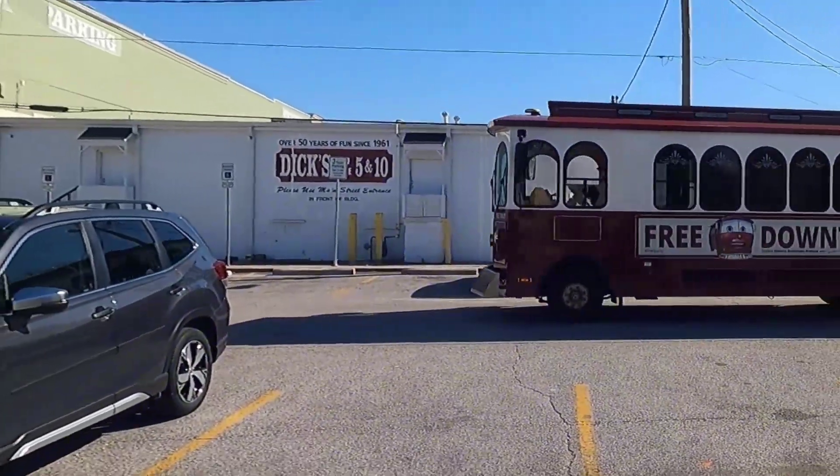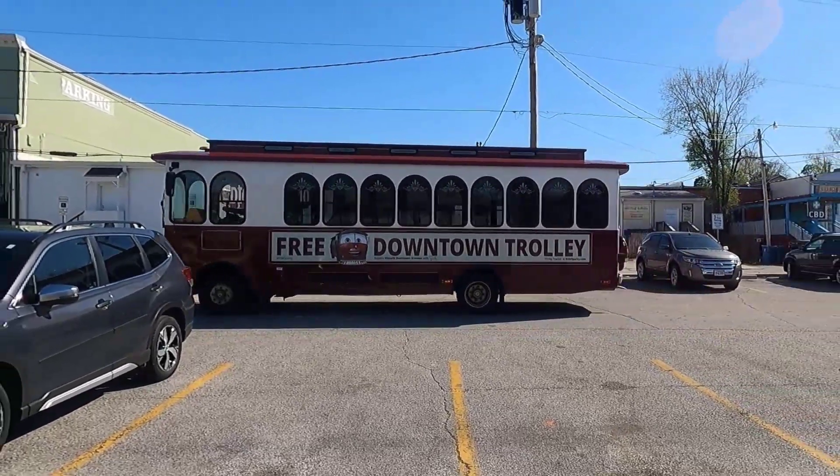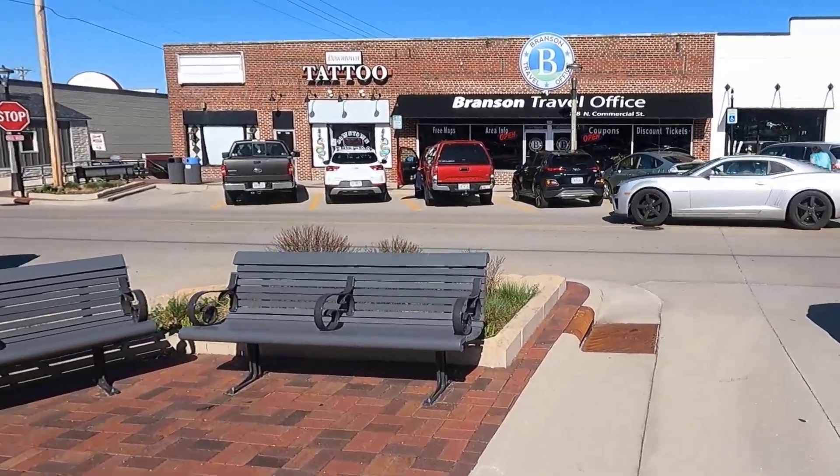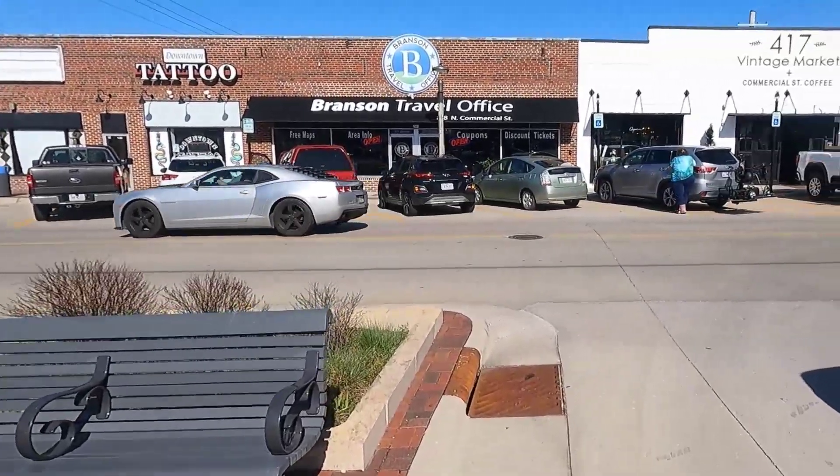We parked in the parking lot just a block off of Main Street behind Dick's 5 and 10. We could have taken the trolley if we'd chosen, but instead just walked up the street back over to Main Street from the parking lot.